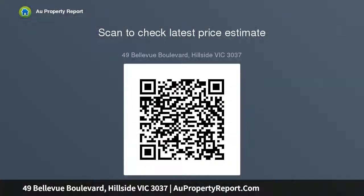Boasting four generous size bedrooms, master with ensuite and walk-in robe, a sun-filled kitchen with an abundance of bench space, and multiple living zones providing plenty of space for even the biggest family.